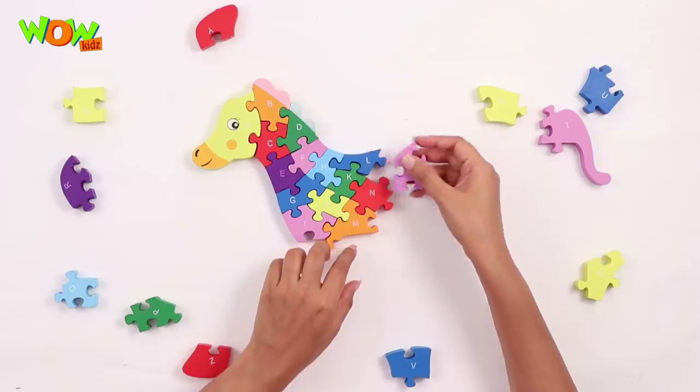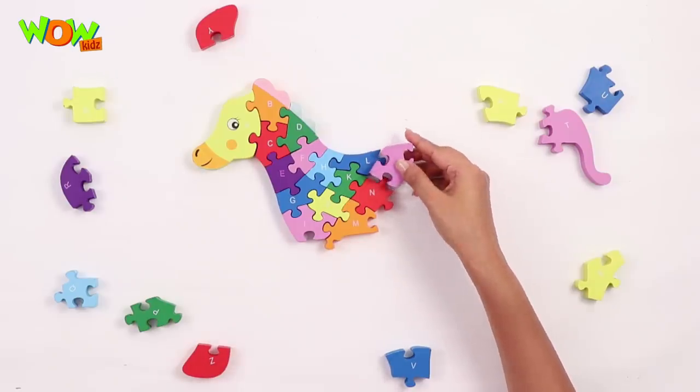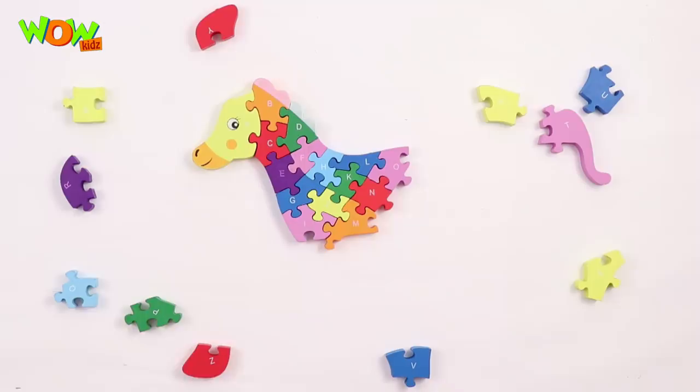Let's figure out how this will fit in. That's a little tricky, but I guess we'll get it. Yay, we got it!